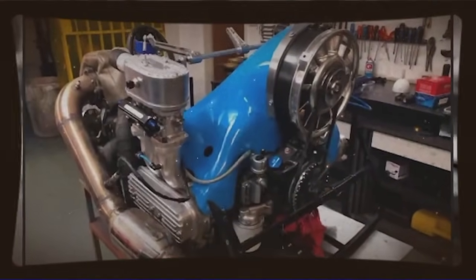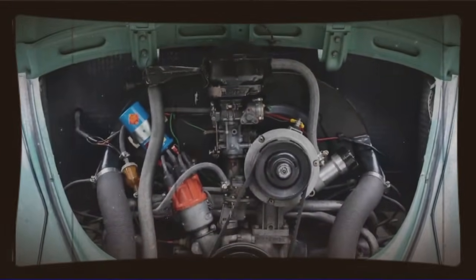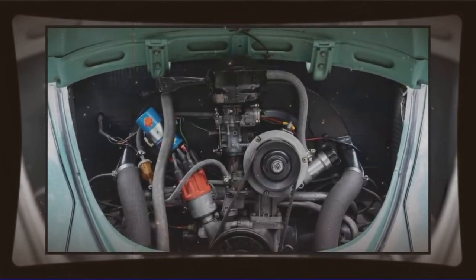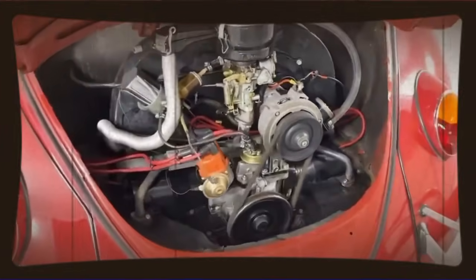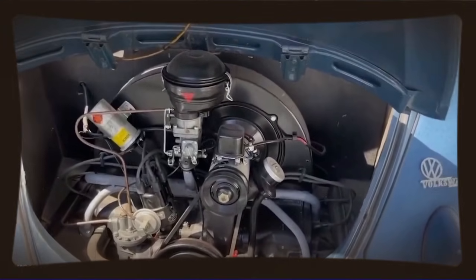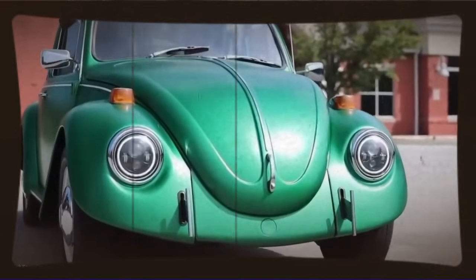Volkswagen's engineers weren't stupid. They designed this engine with certain capabilities in mind — certain stress tolerances, certain flow characteristics that could handle more than what the stock configuration demanded. They had to, because they needed reliability margins, they needed the engine to work at different altitudes, different climates, different loading conditions. What our Mexican engineer realized was that the engine's basic architecture could support significantly more power than what VW was extracting from it in standard Beetle form.